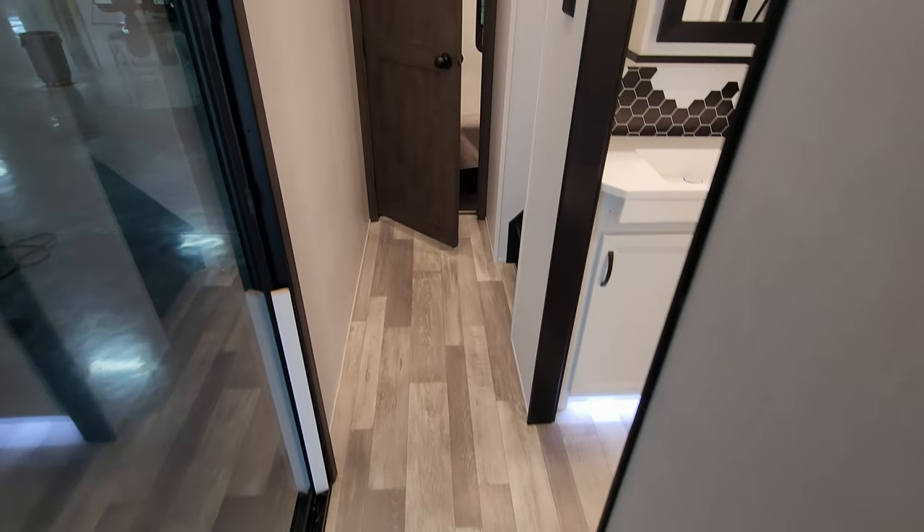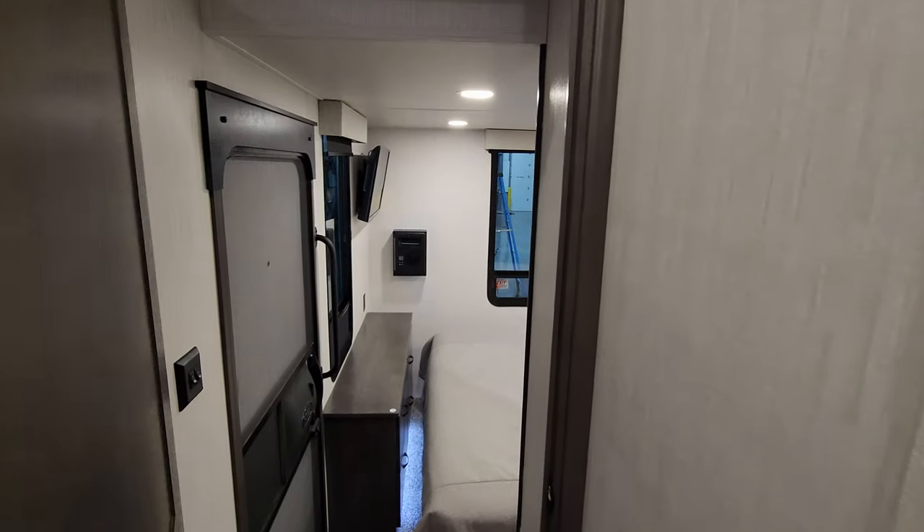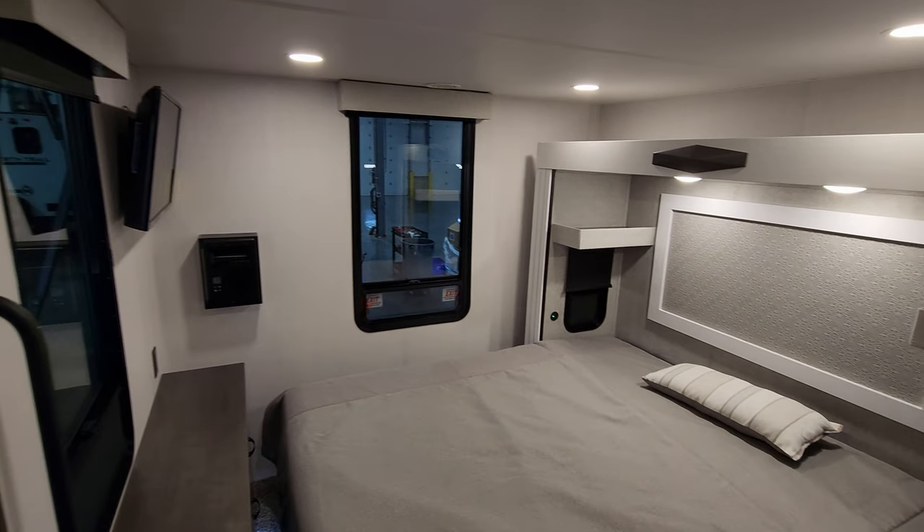Thanks for taking the time to watch this RV video. Be sure to check out the folks at Couch's RV Nation — they're one of the largest internet discount dealers in the country. Thanks again!